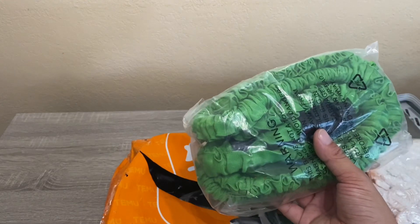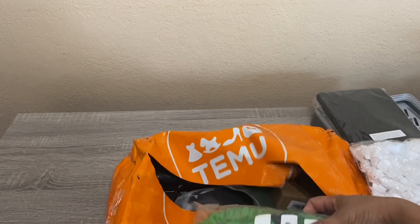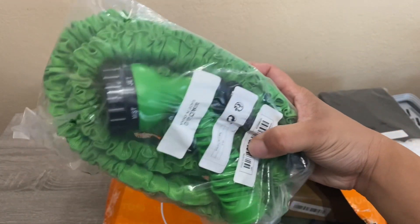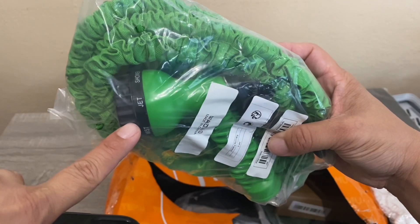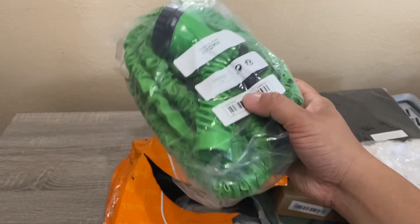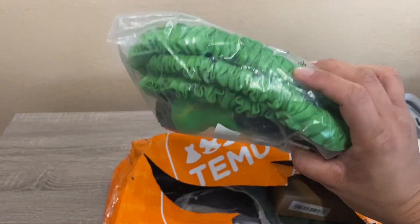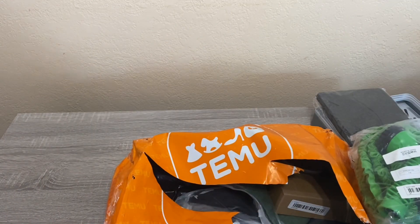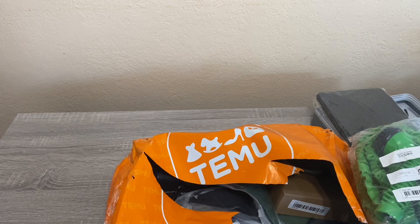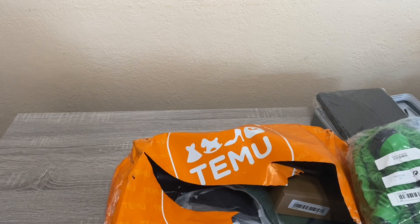The next item is an expandable flexible water hose. What's great about it is it comes with a multi-function nozzle end with different spray styles — jet, shower, mist, and more. I picked this up for six dollars and 48 cents. I check my Temu orders daily to see if prices have dropped and a price adjustment is available.